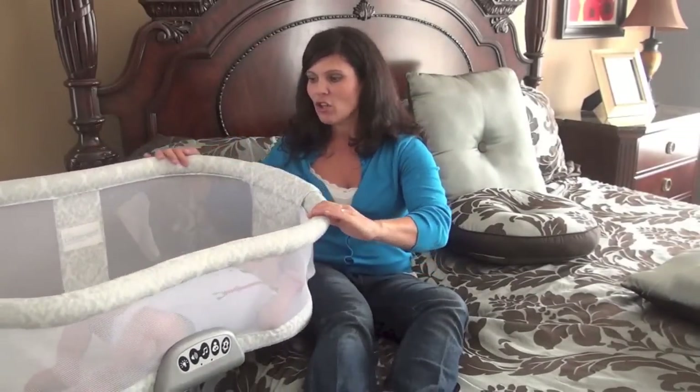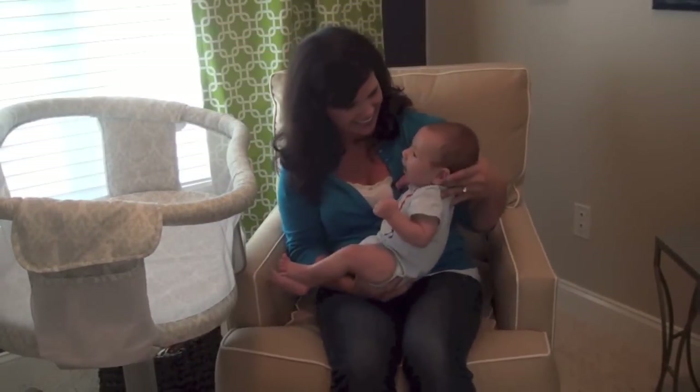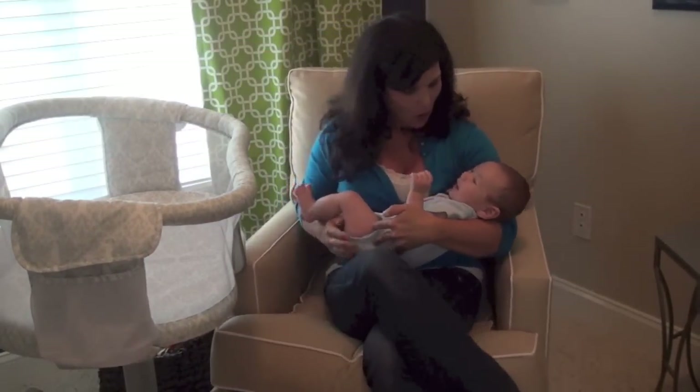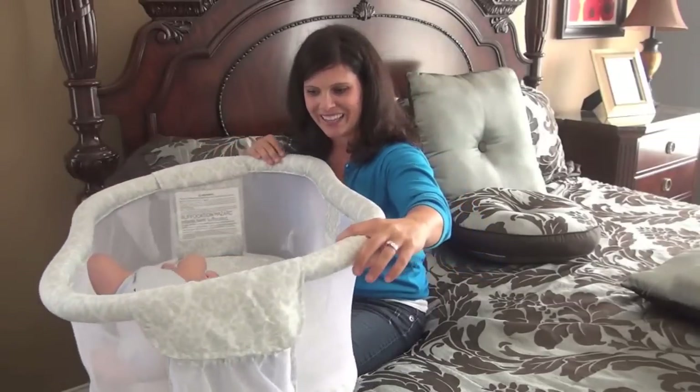It rotates like this, and this also works if you have a chair. If you're feeding your baby in a chair and you want to move them out of the way, it moves — all the way around like this. It goes in circles.